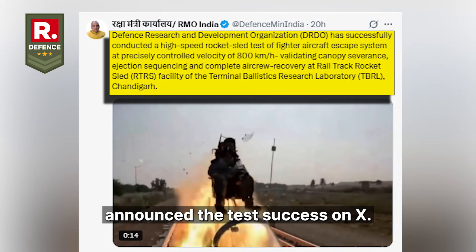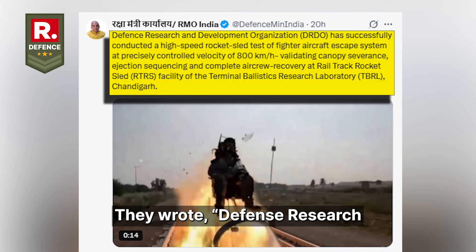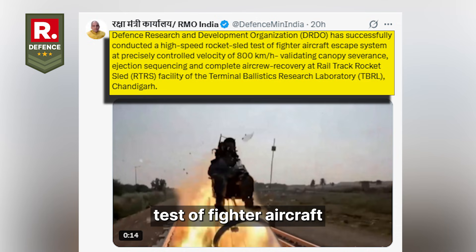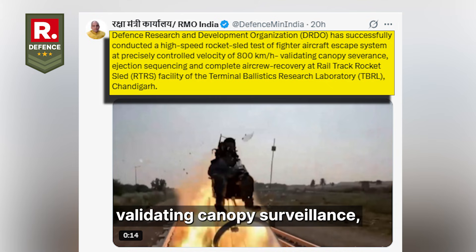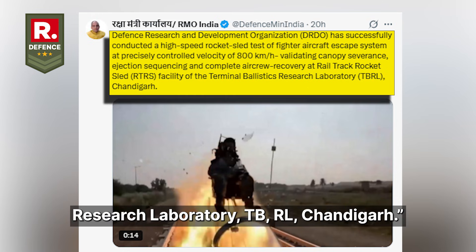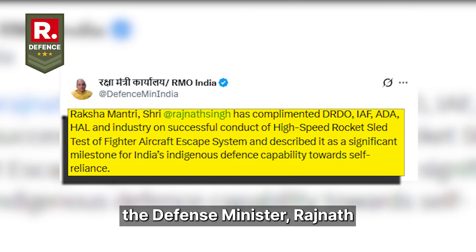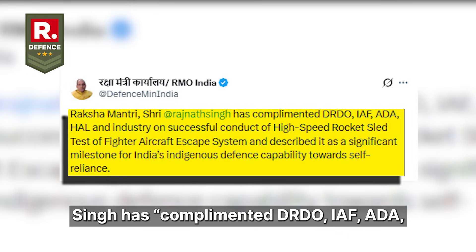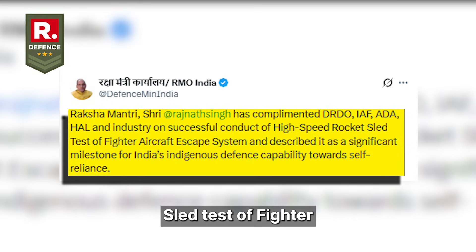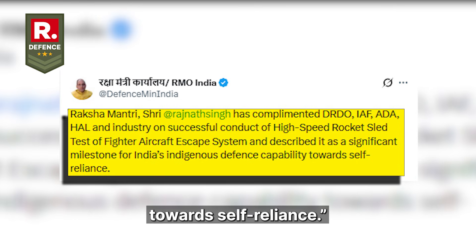The Defense Minister's office announced the test's success on X, confirming that DRDO successfully conducted a high-speed rocket sled test of the fighter aircraft escape system at a precisely controlled velocity of 800 kilometers per hour, validating canopy severance, ejection sequencing, and complete aircrew recovery at the TBRL facility in Chandigarh. Defense Minister Rajnath Singh complimented DRDO, IAF, ADA, HAL, and industry, describing it as a significant milestone for India's indigenous defense capability towards self-reliance.